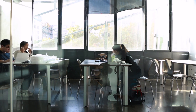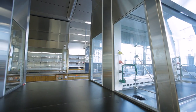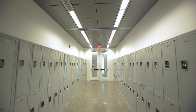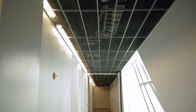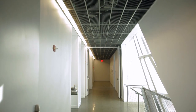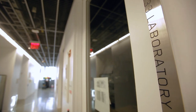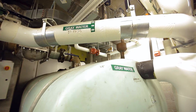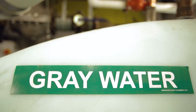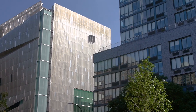Among the other sustainable attributes of 41 Cooper Square, the classrooms, labs, studios, offices, and public spaces are heated and cooled by radiant ceiling panels that use recycled water. Motion sensors in each room trigger the panels so they're not heating or cooling an empty room. This is just one of the many advanced engineering and design techniques used to earn the building the first-ever Platinum Level LEED certification for an academic and laboratory building.